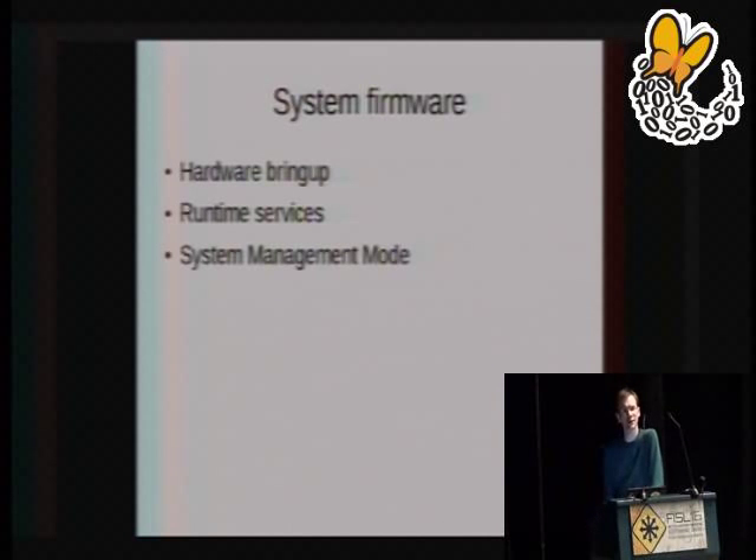System management mode was originally introduced to allow laptop manufacturers not to have to ship embedded controllers. It is a special mode on the CPU where if a programmed event occurs, the CPU stops executing the operating system and instead starts executing its own code, then eventually hands control back to the operating system. Again, we have no means of verifying that code. People have come up with proof-of-concepts for using system management mode to attack an operating system. If an attacker is able to replace the system management code that your system runs, they can do so in a way that lets them become root on your system.